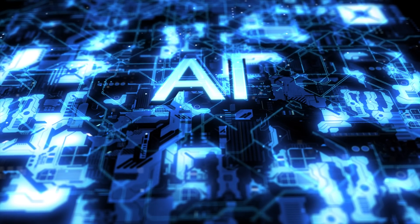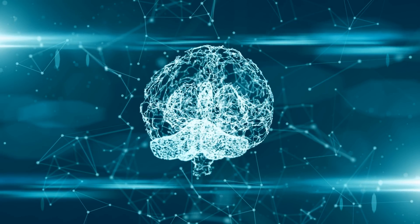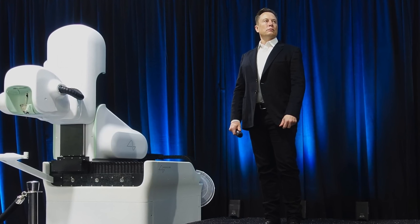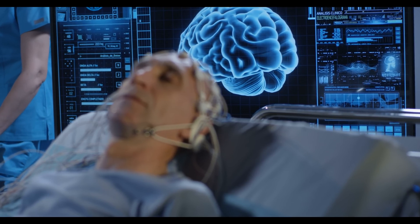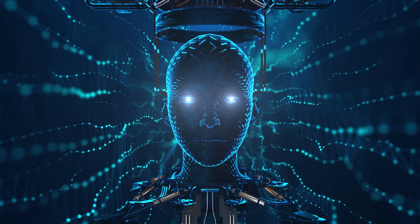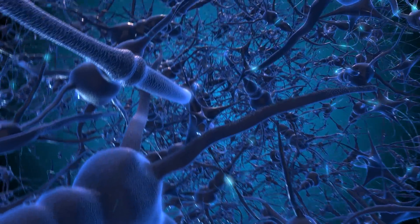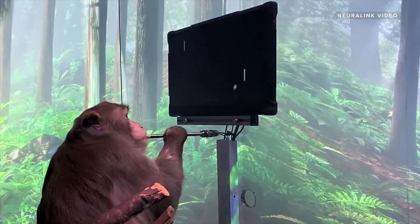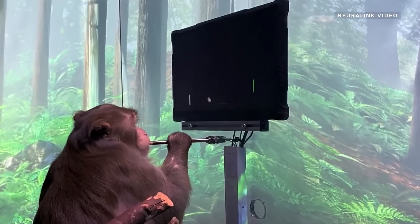Next we'll look at the use of AI in neuroscience. One really cool computer science project in this field is Elon Musk's Neuralink project. The concept is simple: install a chip in the brain that can interact with the neurons within the brain. The hope is to better understand how the brain works and possibly give humans new unimaginable capabilities. They've already started animal trials — as you can see in this clip, there's a monkey playing ping pong.